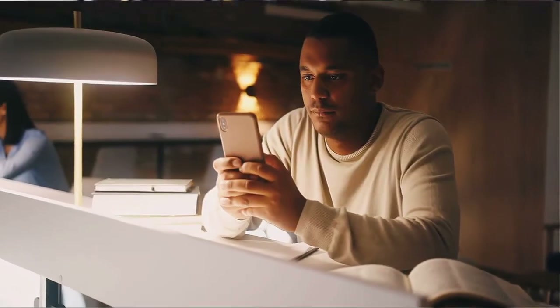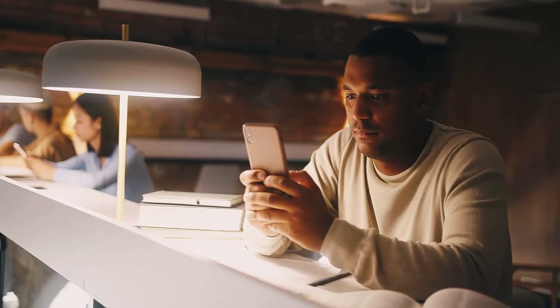Remember, incorporating these 10 stretches into your daily routine can help alleviate muscle stiffness, reduce tension, and improve your overall well-being. Take a break from your desk and prioritize your physical health. Stay limber and relaxed.